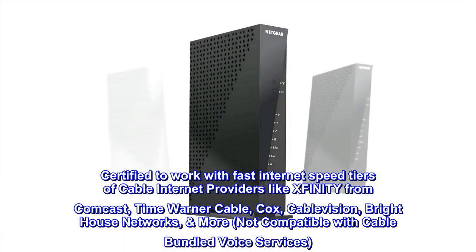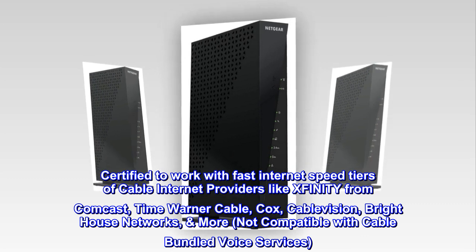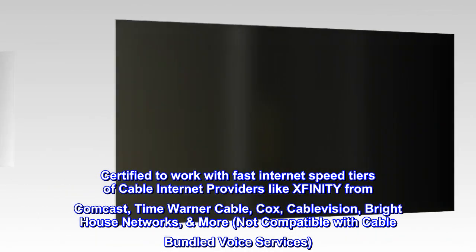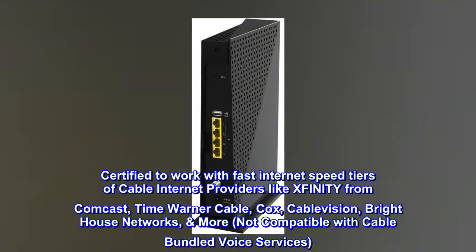Certified to work with fast internet speed tiers of cable internet providers like Xfinity from Comcast, Time Warner Cable, Cox, Cablevision, Brighthouse Networks, and more. Note: not compatible with cable bundled voice services.